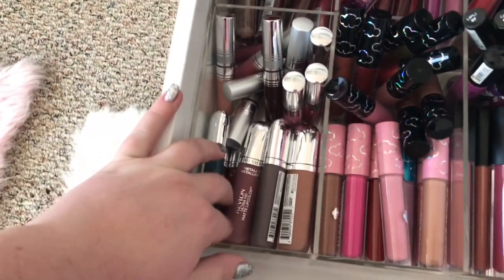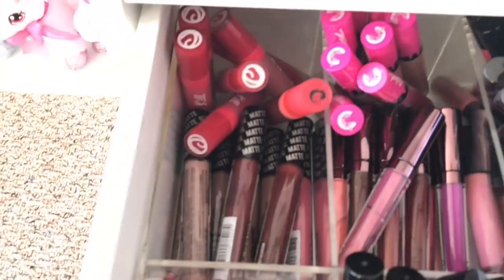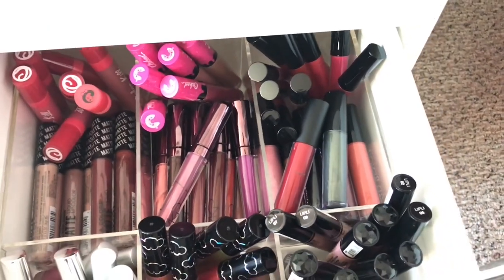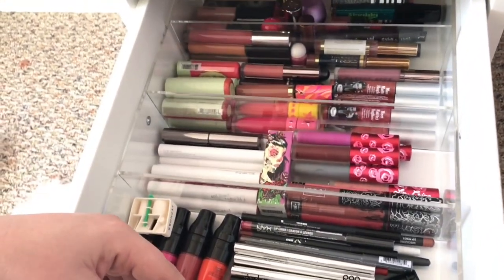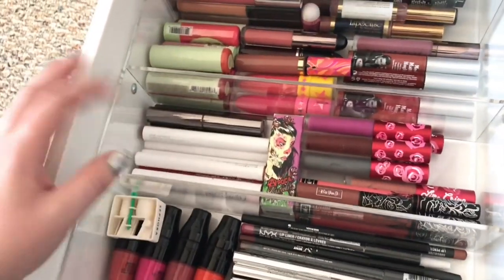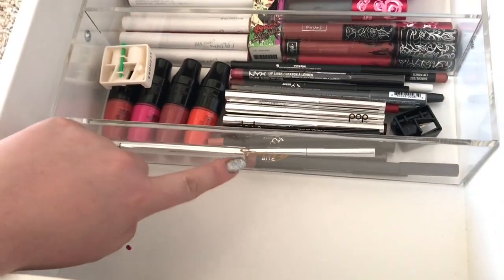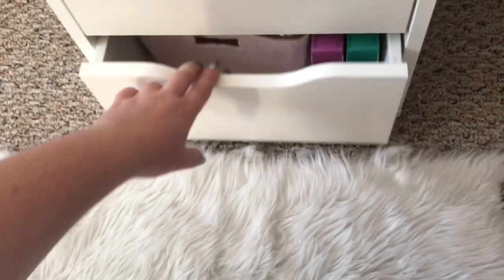On the bottom I have Revlon mattes — I'm super obsessed with their metallic matte lipsticks. On the left I have Color Kill, LA Colors, Caked Co, and Makeup Revolution. On the top right corner I have De Benwick Cosmetics liquid lipsticks and glosses. In my second to last drawer I have another Sunny organizer — this holds so much stuff. I have lip liners, Color Pop, Makeup Geek, Lime Crime, The Balm, Tarte, Jeffree Star, and Kat Von D.